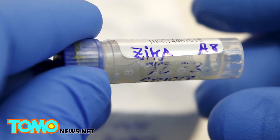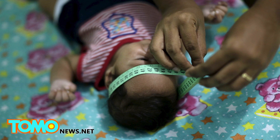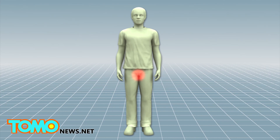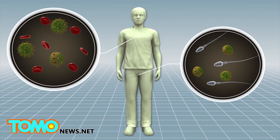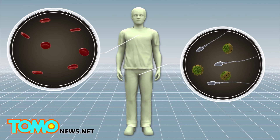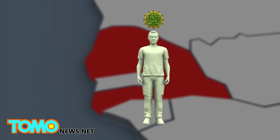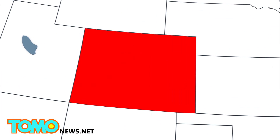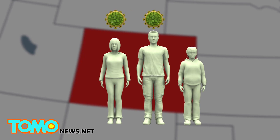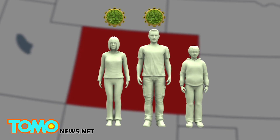Scientists have suspected that the virus can be transmitted sexually, as there have been case studies in the past suggesting that possibility. In 2013, French scientists found viable Zika virus in a Tahitian man's semen samples, long after the virus disappeared from his blood. The first piece of evidence proving this theory surfaced in 2008, after an American contracted the Zika virus in Senegal. After he returned home to Colorado, his wife was infected with the virus, but their four children were not. The couple concluded that the disease was transmitted during sex.